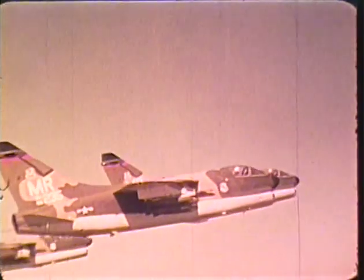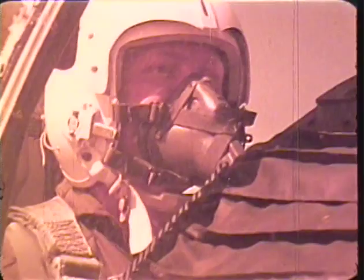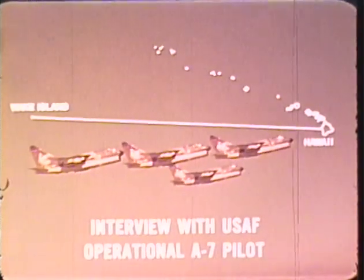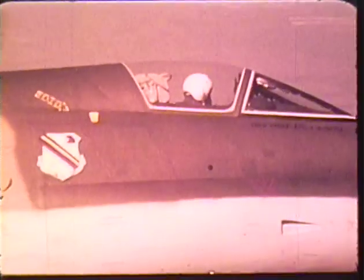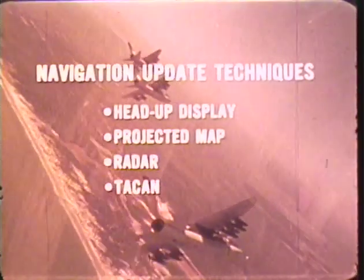In the Doppler-coupled navigation mode, accuracy is better than two nautical miles for each hour flown. Two inertial modes have essentially the same accuracy, and two selectable backup modes with lesser degrees of accuracy are also available. One pilot noted being less than a mile off course between Hawaii and Wake Island using pure inertial navigation mode without Doppler. The pilot can correct navigation errors by performing periodic position updates whenever a landmark with known coordinate location is available visually, on radar, or via the projected map display, using the head-up display, projected map, radar, TACAN, or visual flyover.